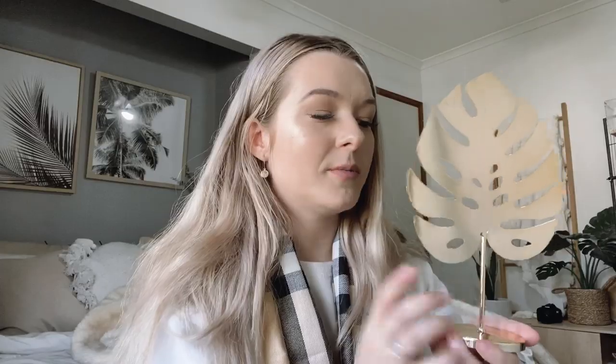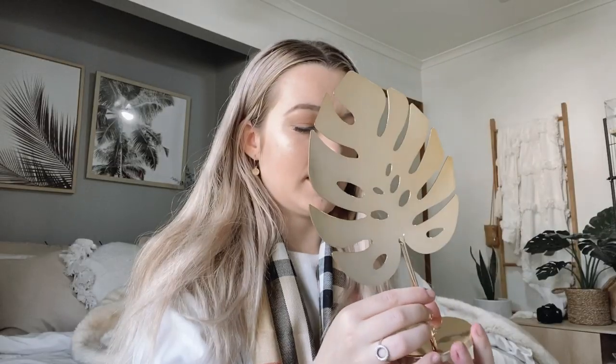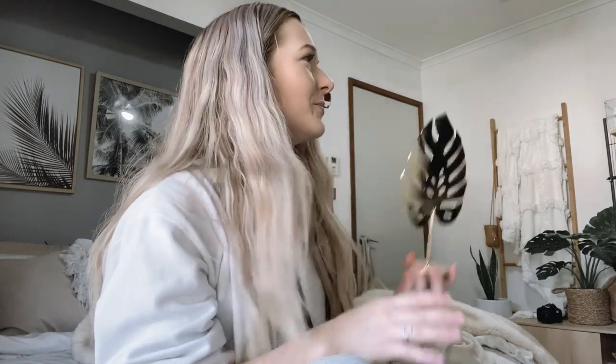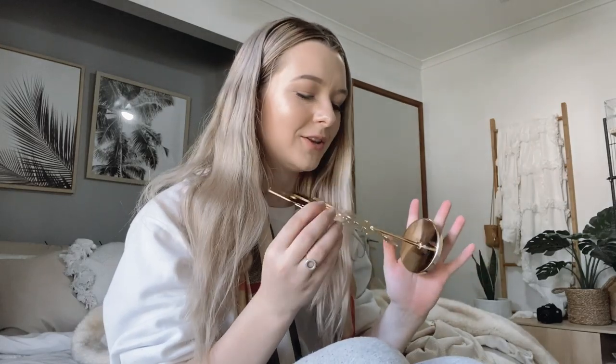I remember now — I ordered a golden monstera stand, and they've wrapped it up in one of the t-shirts I ordered as well. Not sure that's the best packaging, but anyway — it's so pretty! I'm obsessed with the monstera plant — I have one over there. It does have a little scratch on it, but from memory this was only $8, so I can't complain too much. It's really lightweight so it could go in a lot of areas.